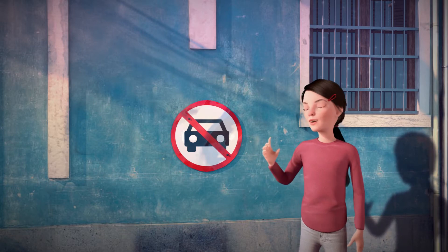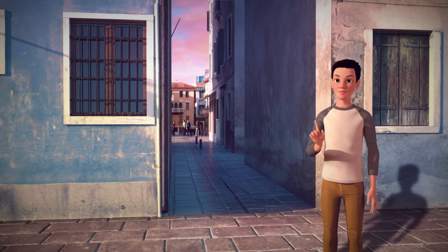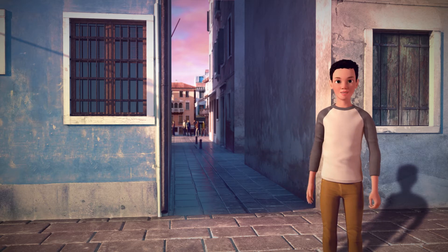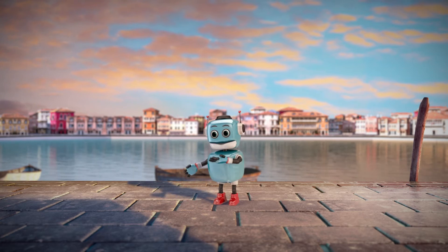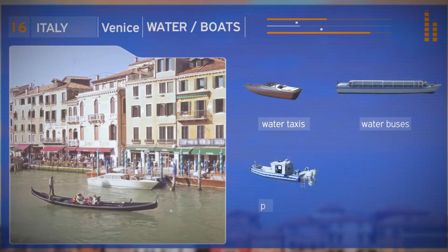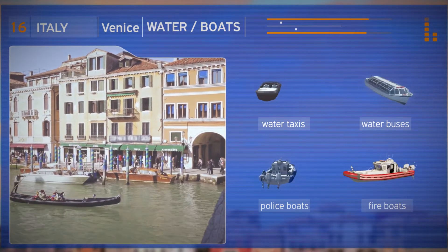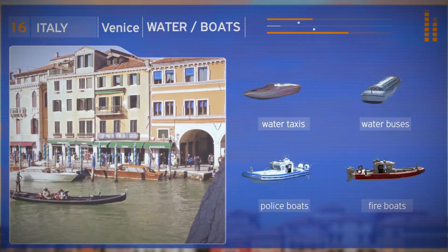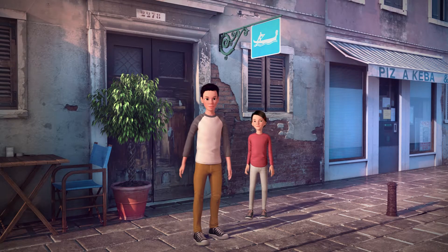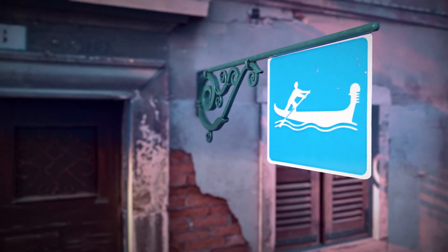So, people can't use cars in the centre of Venice, can they? No, they can't. Venice is a great city for pedestrians. Actually, all the traffic here is on the water. There are water taxis, water buses, police boats and fire boats. Look! There are even road signs with boats. I think this sign shows a gondola, the traditional Venetian boat.